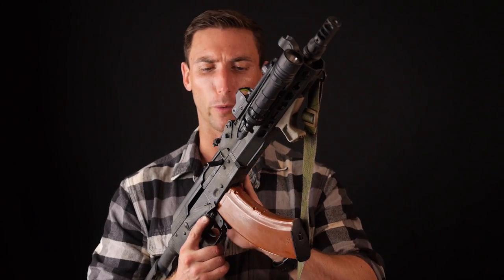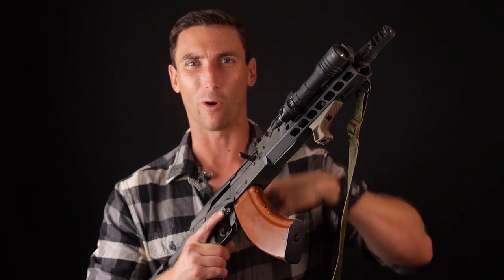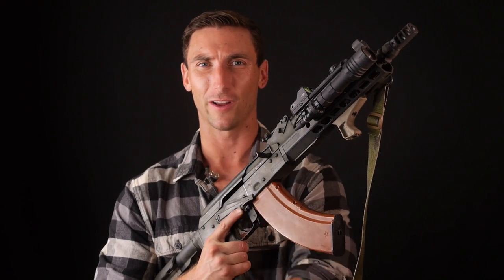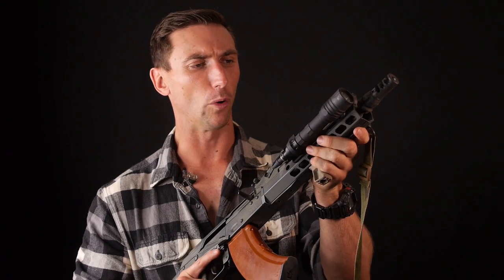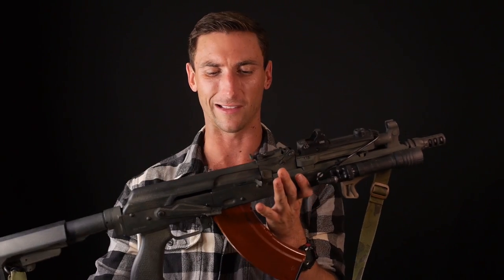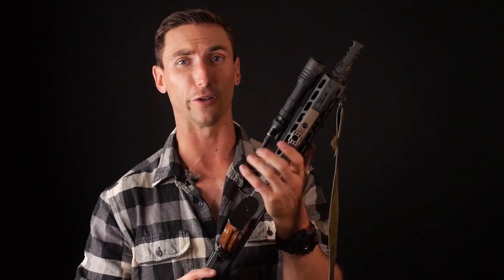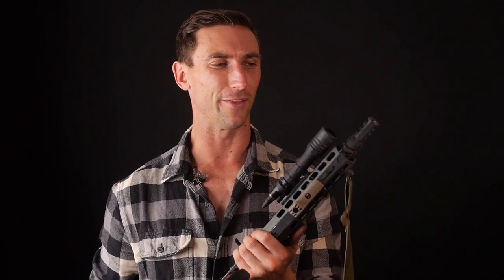Once you get that magazine in, there is no bolt hold open on AKs. So you have to reach under or over depending on what you want — I typically reach under and charge the weapon to get it going. I do have the BCM CAG right here, the kinesthetic angled grip, which allows me to get a good grip on this gun and make sure I'm controlling it when I'm firing it. But it's not really needed — this gun recoils very lightly.